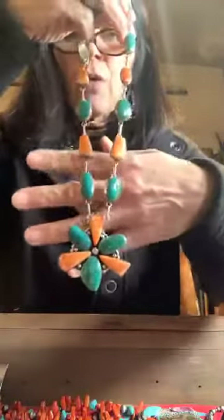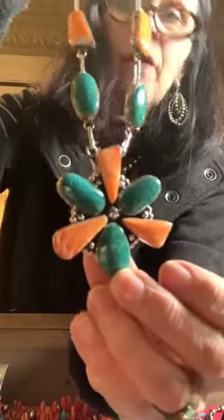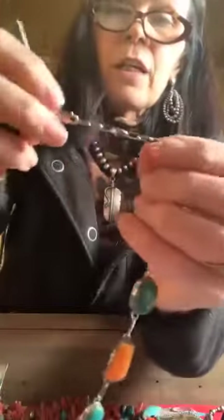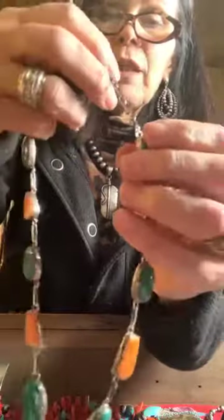Here's another one that is spiny oyster and turquoise — look at that beautiful green turquoise. It has kind of a squash blossom feel, but not overstated, just quietly stated. Really strong because of the color contrast of the spiny oyster and the green. This one is 19 and a half inches, but you can adjust it — you have another two inches of leeway on that one, so it could be a fun choker.